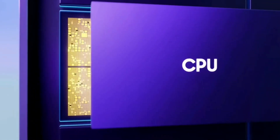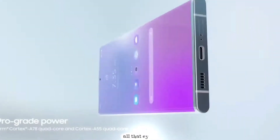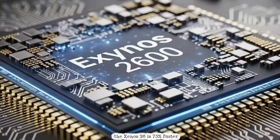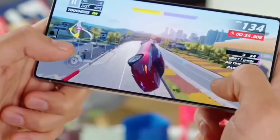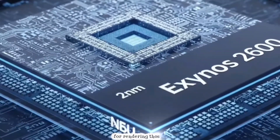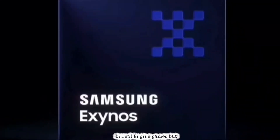GPU time — graphics for gaming and all that eye candy. As a gamer, the Exynos 2600 is 75% faster than the A19 Pro's 6-core GPU. 75%. That's like going from a sports car to a rocket ship for rendering those shiny Unreal Engine games. But hold up.